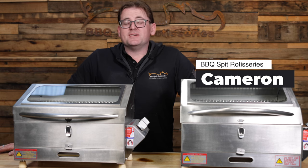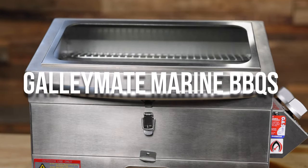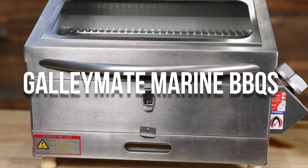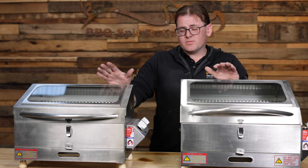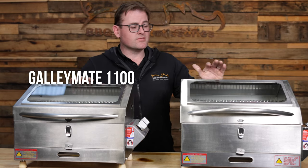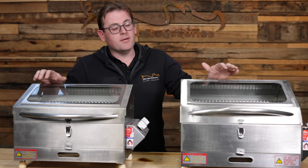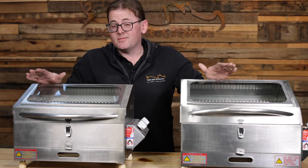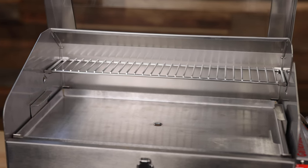Hey guys, this is Cameron from Barbecue Spit Rotisseries. I'm here today to talk about the range of marine barbecues by Caravan Marine Barbecues in New South Wales. They produce three sizes — we've only got the two today: we've got the small 1100 and the 1500. They do also produce a 2000, we just don't have that one available for the video.